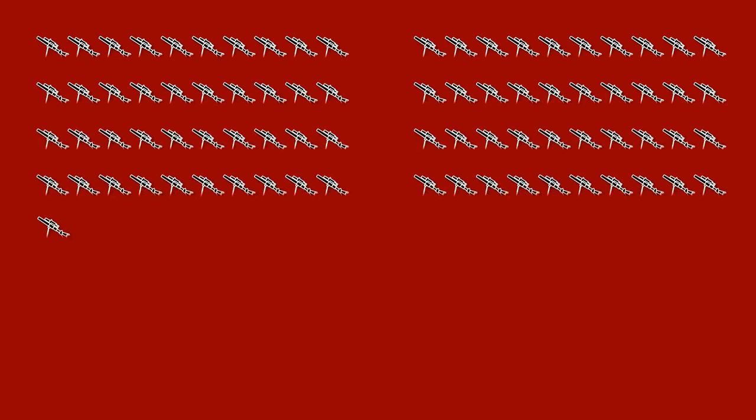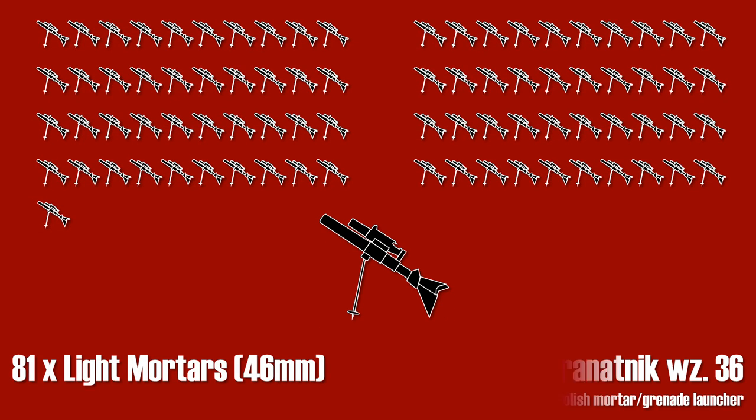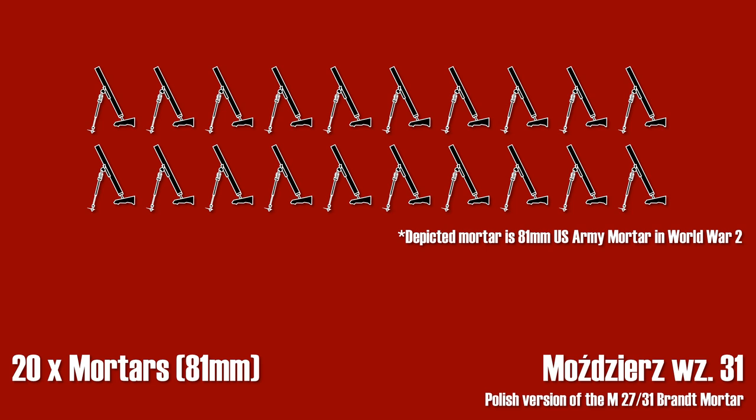For short range indirect fire, the troops were equipped with 81 small mortars. These were Polish-designed mortars with a caliber of 46 millimeters. Additionally, there were 20 medium mortars, which were license-built French 81 millimeter mortars.